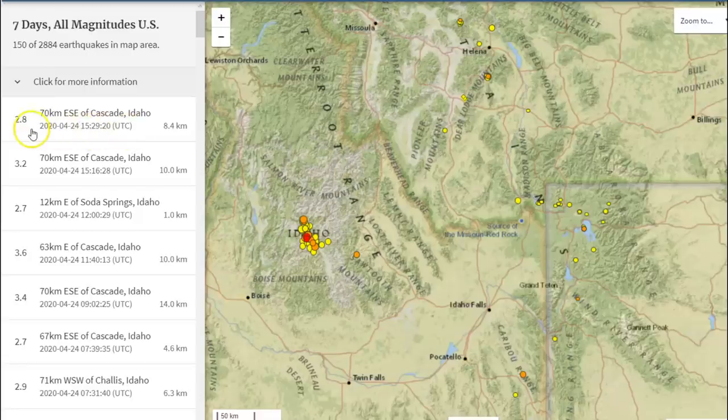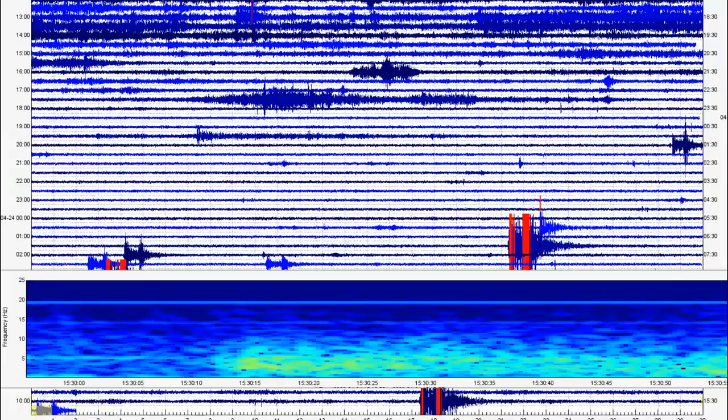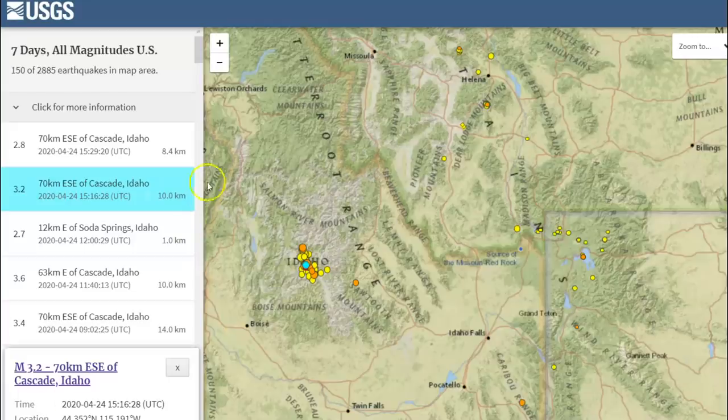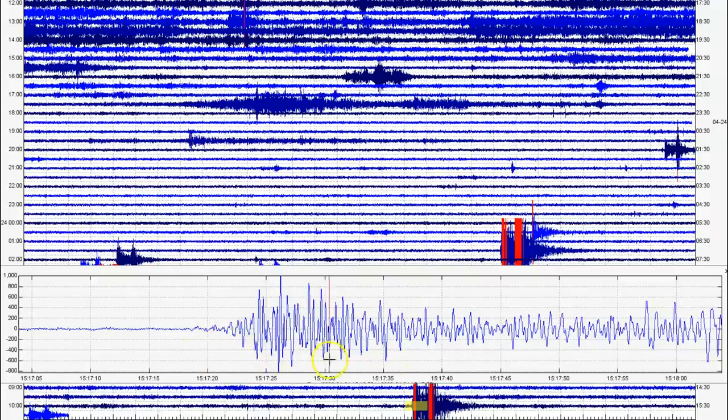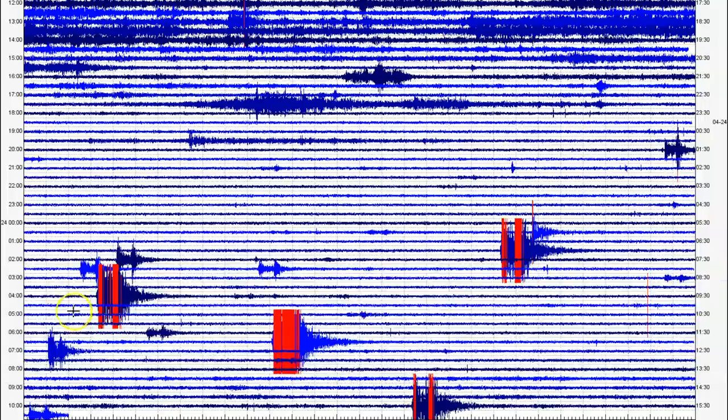At 1529 there was a 2.8, 8.4 kilometers in depth — that would be this earthquake right here. And then we got this one at 1517, which would have been a magnitude 3.2, supposedly 10 kilometers in depth. I talked about the P wave and the S wave in my last video. The P wave is the first wave of the earthquake — it goes right through the surface — and then the S wave is the actual shaking, which comes in second. If you look at these earthquakes, see how we got two signatures? That would be the P wave and then the S wave.